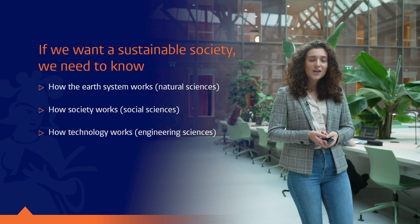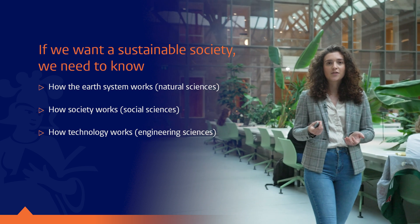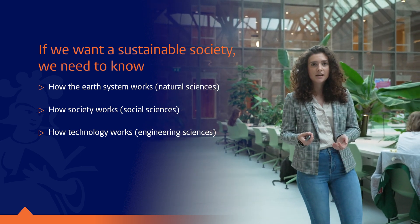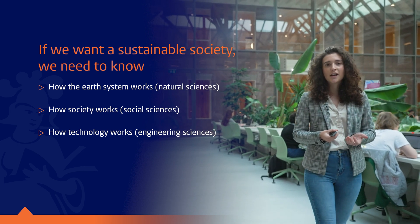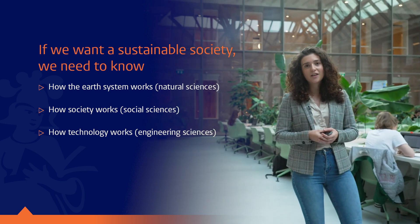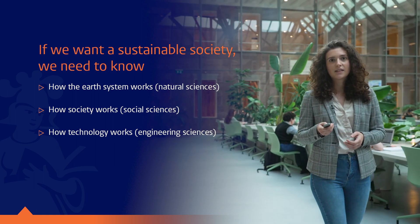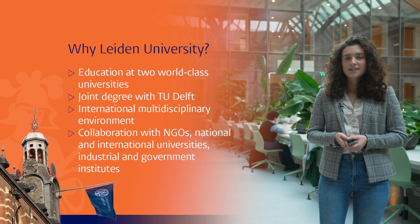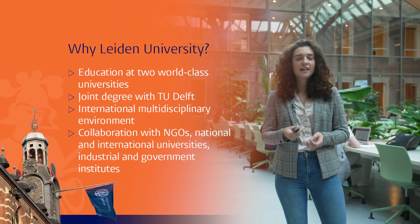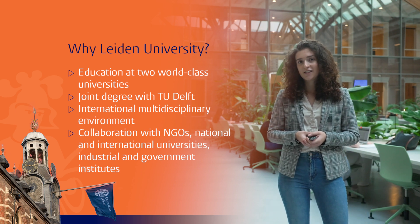The industrial ecology program accepts students from a wide variety of study backgrounds, from engineering to natural and social sciences. By working with such interdisciplinary and international work groups, you will create together very creative solutions and gain new insights into problems. When you choose to study industrial ecology in the Netherlands, you will be inspired by two world-class leading universities who are at the forefront of their field in industrial ecology.